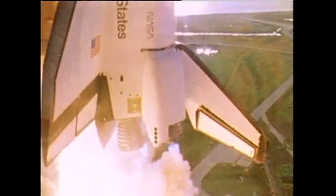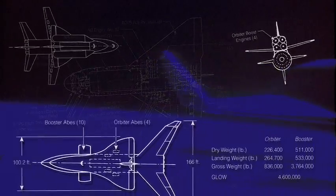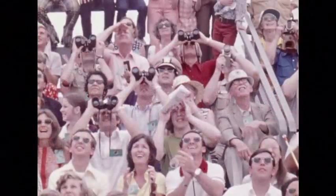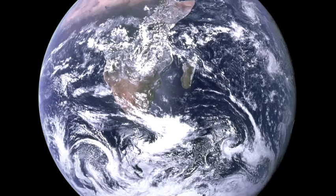How this engineering marvel came to be is an amazing story that begins in the early 1970s. A new mission is sought for NASA to send humans into space. But Mars, for many the next logical step on the path of exploration, is dismissed as too costly — a destination for a country preoccupied with events back on Earth. Instead, on January 5th, 1972, another destination is selected: Low Earth Orbit.